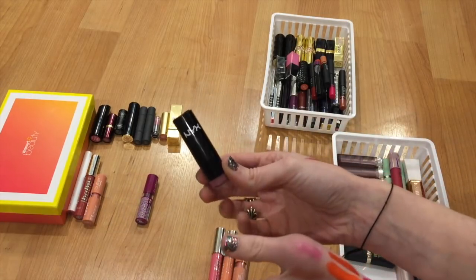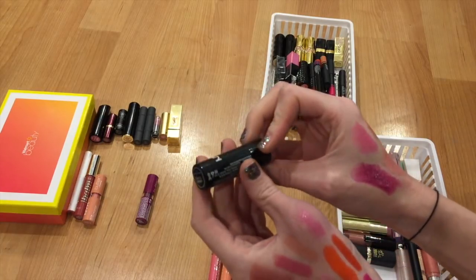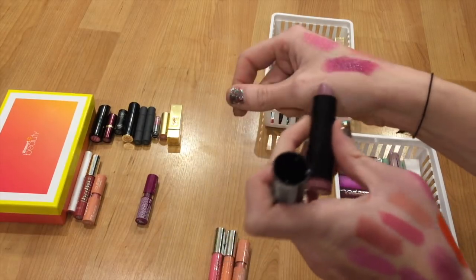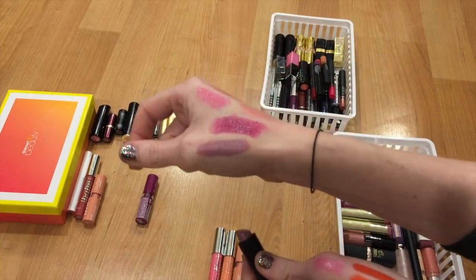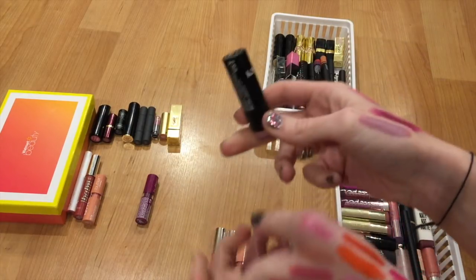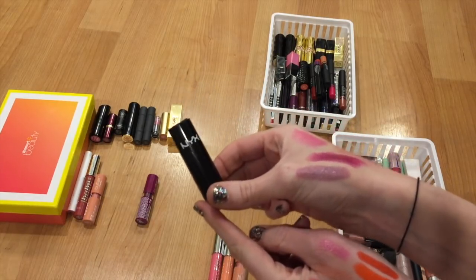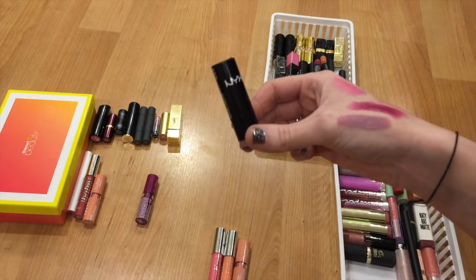This one is one of my all-time favorite purply mauve lipsticks — the NYX round lipstick in Power. I've just had this around for so long, it's so beautiful though, and I might have to repurchase it at some point. But the color is stunning, and I'm definitely getting rid of this because I know I've had it for about three and a half to four years. It's probably my oldest lipstick in my collection and I really need to let it go.